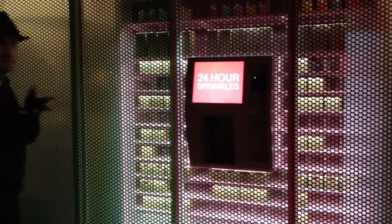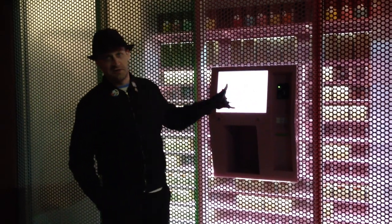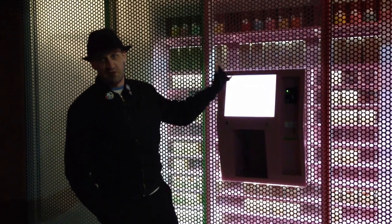I'm going to do this video real quick for a cute interaction. This is the Sprinkles 24-hour ATM cupcake machine. You can hear a little song playing when you're walking past.